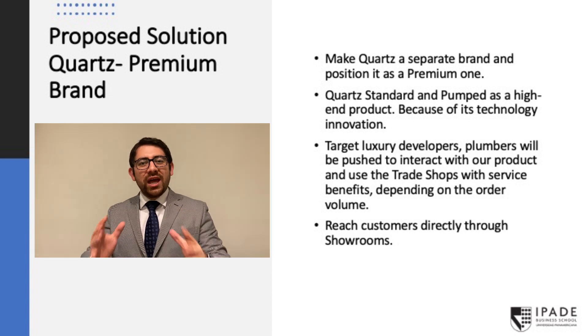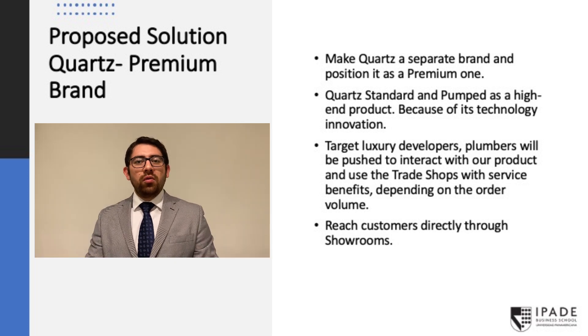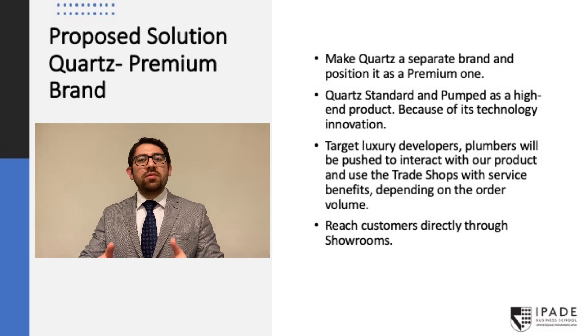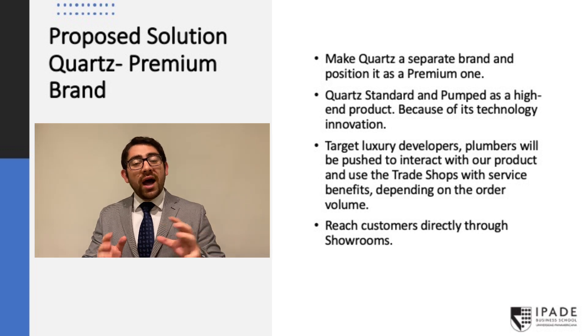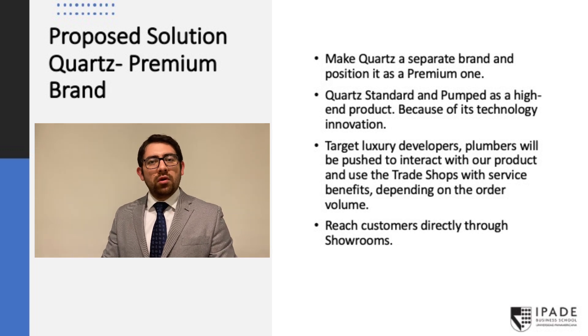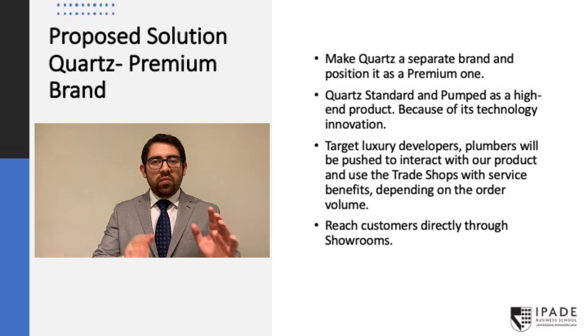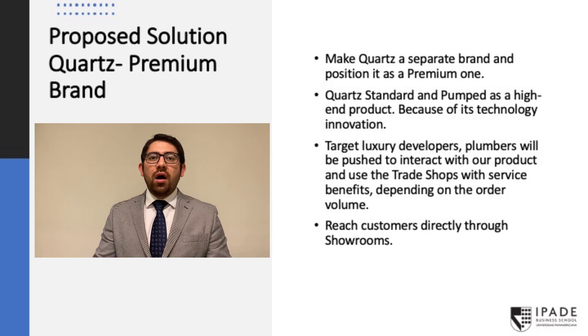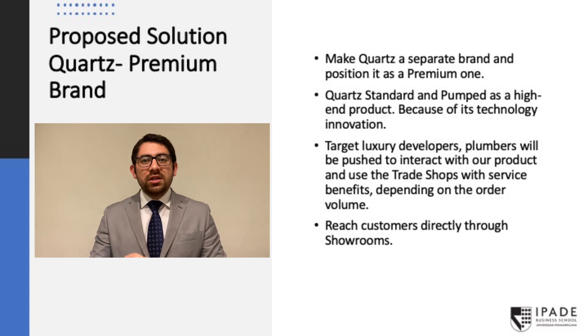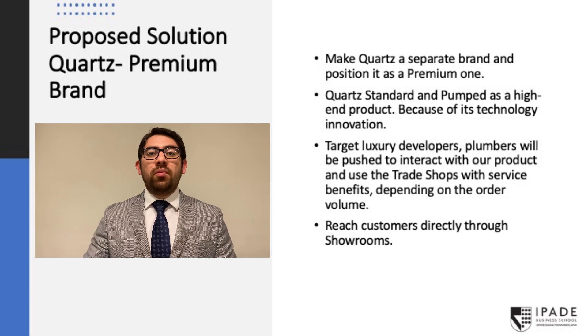Our final proposal is as follows. First, we will make Quartz an independent brand — similar to Gainsboro — but positioned as premium. Quartz Standard and Quartz Pump will be high-end products. We will target luxury developers and use trade shop channels to reach them, offering service benefits based on order volume. We also have an opportunity to target consumers directly through showrooms, since this channel carries high-end products and exposes our product directly to consumers. This also solves our plumber situation, because showrooms' installation services will require plumbers to install our product.